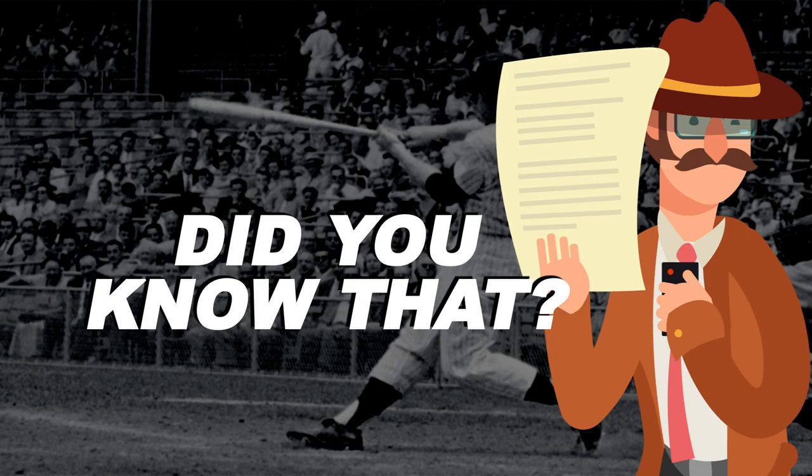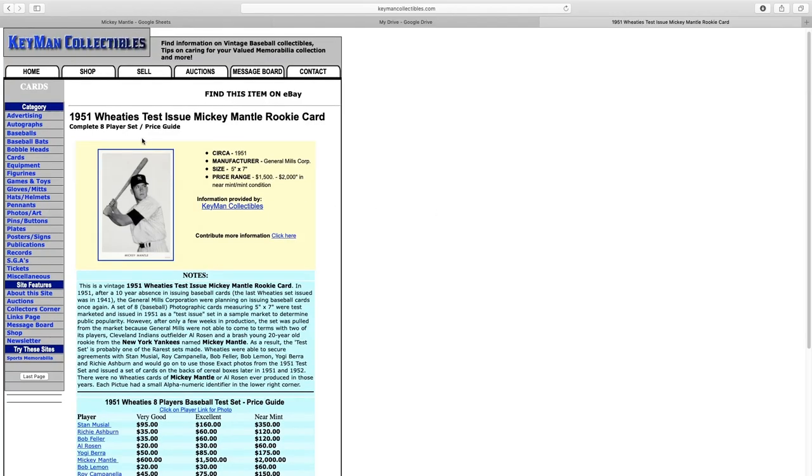Did you know that? For the 1951 Wheaties, it was a test issue for a Wheaties Mickey Mantle card. In 1951, Wheaties was going to put this 5x7 Mantle card in their box, but since they couldn't come to an agreement with Mickey, no cards of him were ever printed.